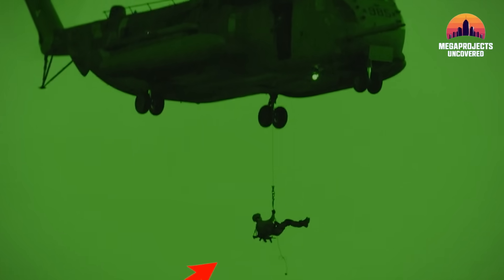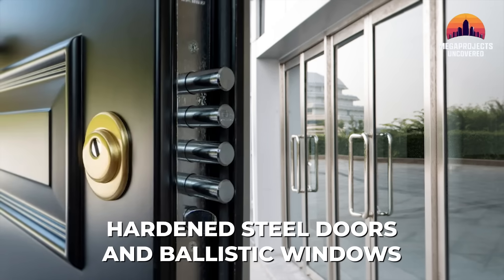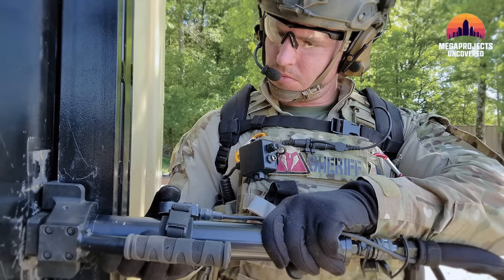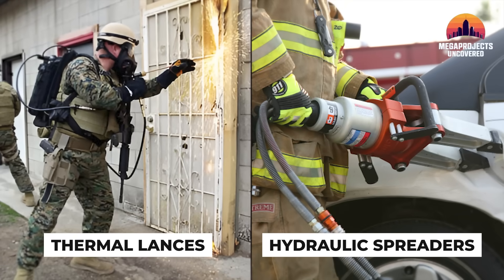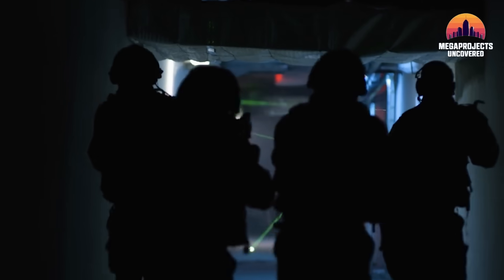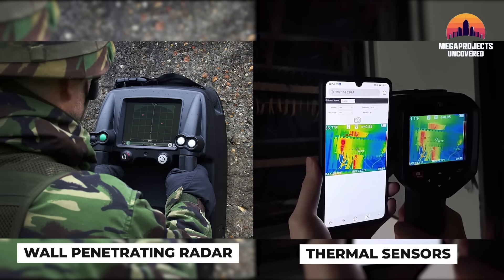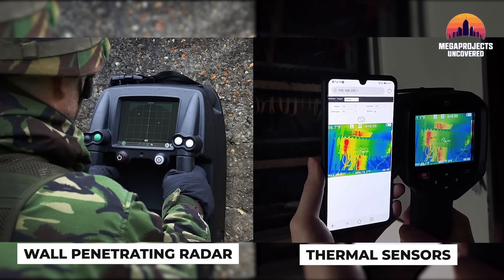The tip of the spear hit the ground at 2:01 a.m. local time. Delta Force operators fast-roped from the Chinooks onto the roof of a facility protected by hardened steel doors and ballistic windows. Instead of traditional breaching charges, which could have impacted the target, the operators used specialized mechanical tools — high-temperature thermal lances and hydraulic spreaders that can snap through structural steel with the ease of a hot knife through butter. As entry unfolded, ground teams used wall-penetrating radar and thermal sensors showing heat signatures of everyone inside through six inches of concrete.